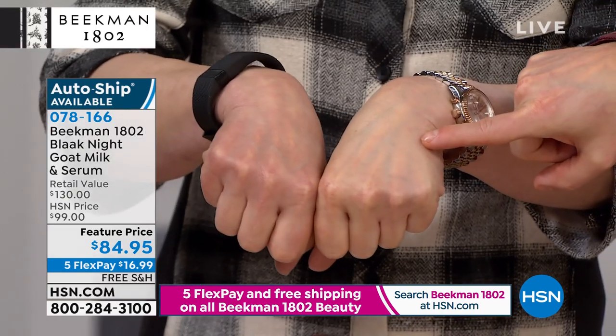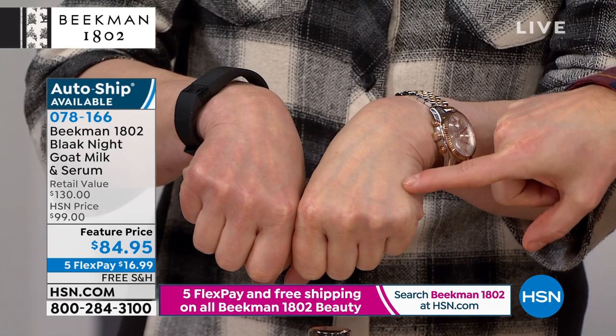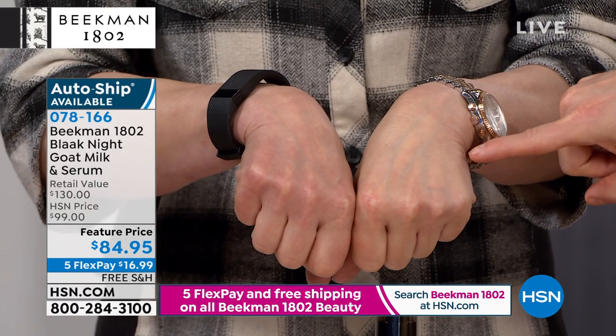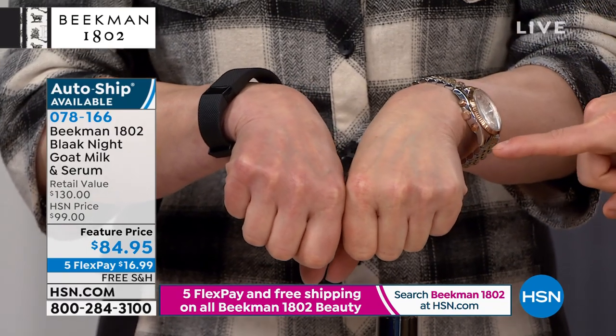You put it on right now — are you kidding me? Look at the immediate glow. That's the serum. It's feeding your skin — that colostrum is feeding your skin. I'm freaking out a little bit.